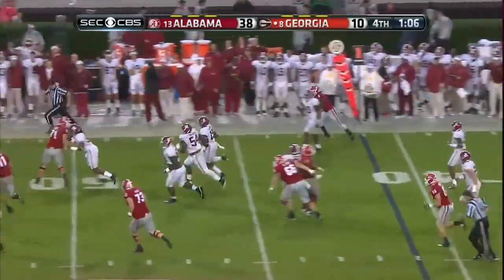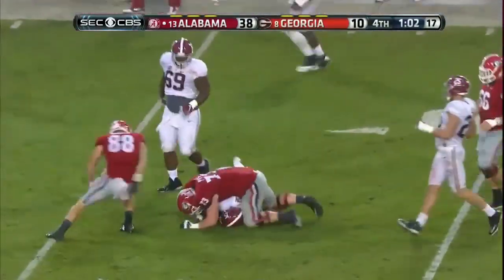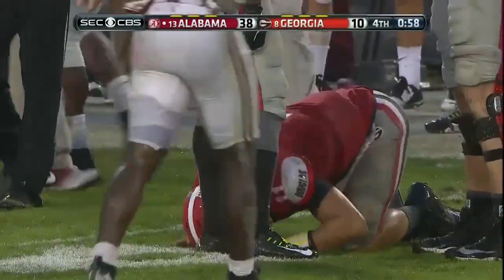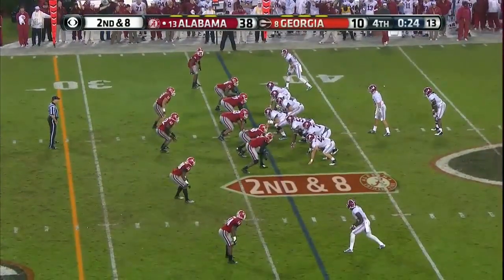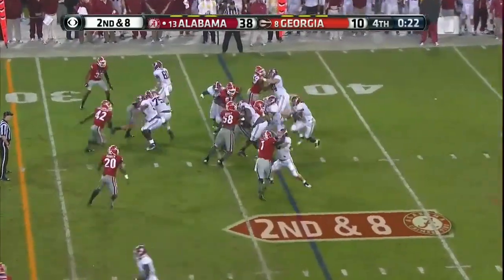Lambert intercepted — new belt — picked off by Ronnie Harrison. He's looking for a block — oh my goodness, that looks like a wrestling — Greg Pike. Harrison with the interception. Lambert very slow. He's had that problem — took him a year to get acclimated to this thing. He might be the next game.